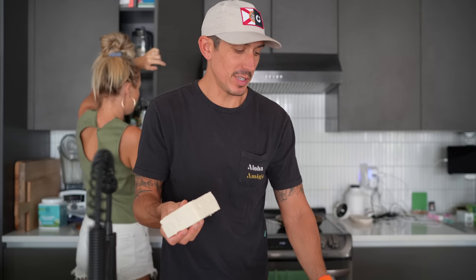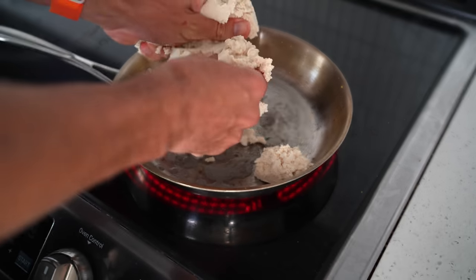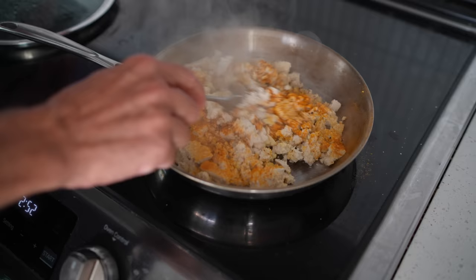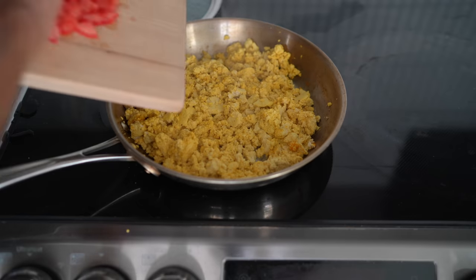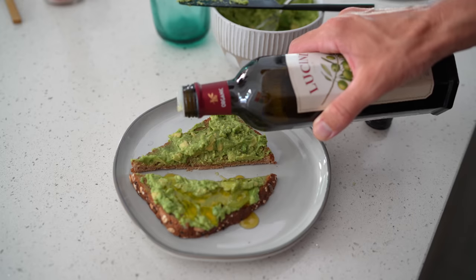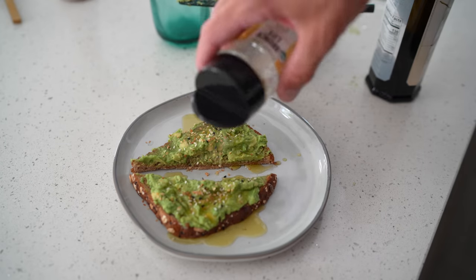For the tofu scramble, three simple ingredients: some spinach, tomato, and tofu. Because our little ones are eating so much, I'm typically making two bricks of tofu. I squeeze the majority of the liquid out — I don't press the tofu for hours because you need a little liquid to cook it. I crumble it up in a frying pan with salt, pepper, turmeric, a little garlic powder, a little onion powder, and sauté it up. It takes about five minutes and it's packed full of protein, iron, all the goodness.